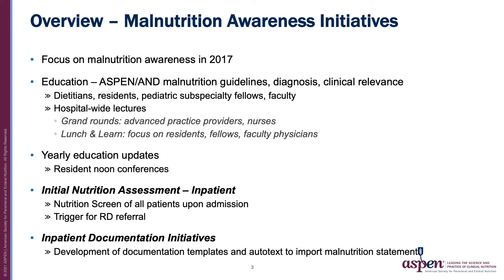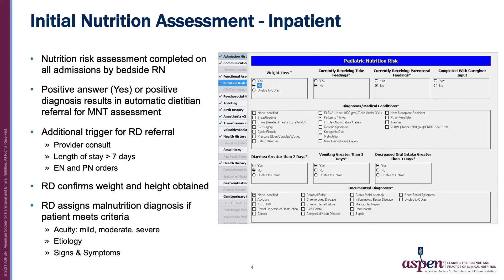All patients admitted to our hospital undergo an initial nutrition risk assessment, pictured to the right. This is completed by the bedside nurse. A positive answer or a positive diagnosis or medical condition results in an automatic dietitian consult for medical nutrition therapy assessment. Additional triggers for RD consult include provider request, length of stay greater than seven days, or any enteral or parenteral orders. The dietitian confirms accurate anthropometrics and also assigns a malnutrition diagnosis if applicable based on measurements or history per ASPEN guidelines.